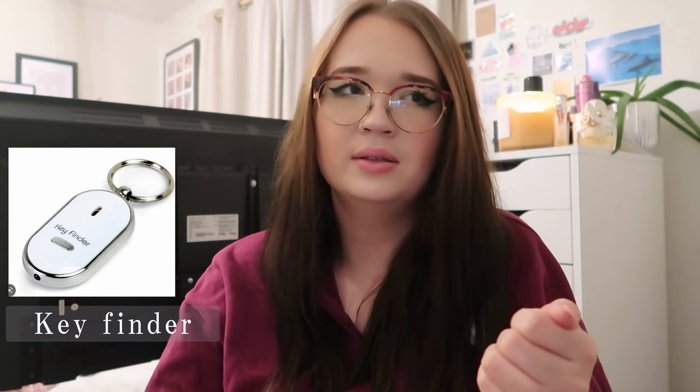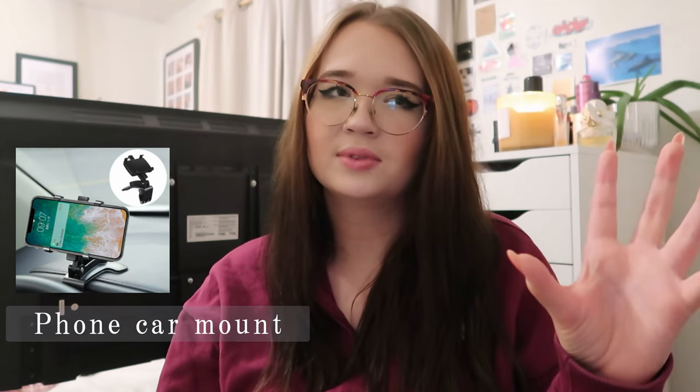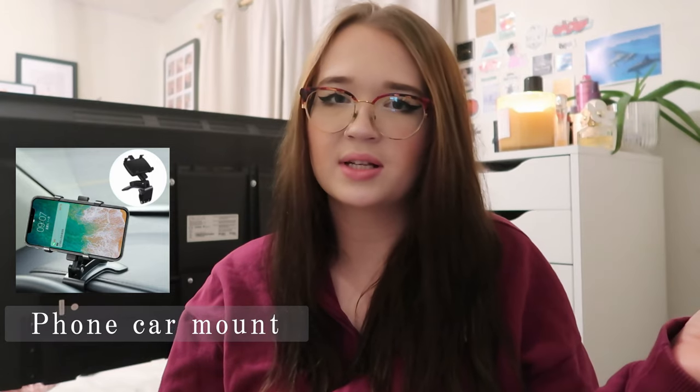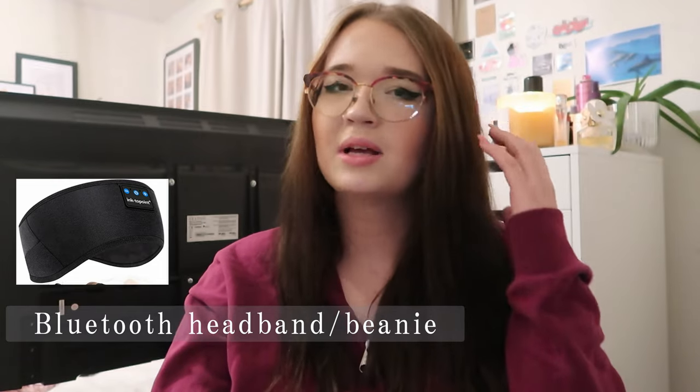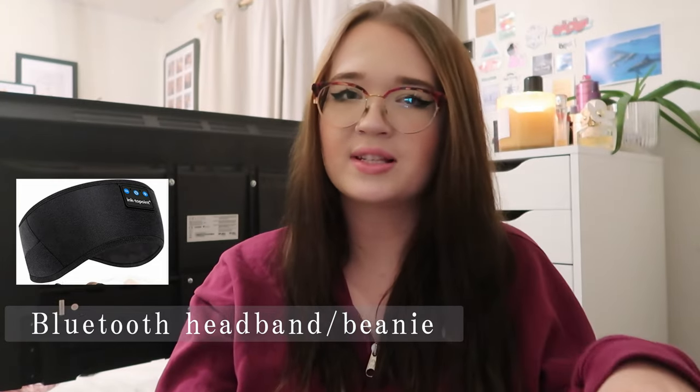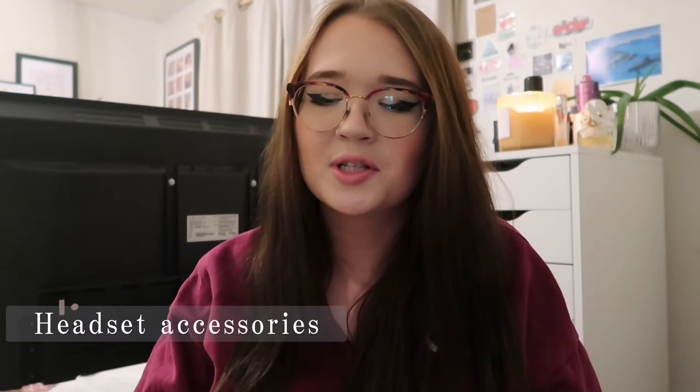Those key finder things that you clip onto your keys and they make a noise when you press a button — they help you find your keys. A shower speaker, one of those you suction to the wall of the shower to listen to music, or a miniature speaker. A new phone case — it's nice to switch them out every now and then. One of those phone car mounts that you stick on your window as a GPS or to listen to music. A wireless charger that you just place your phone on. A Bluetooth headband or beanie — I have one and it really helps me sleep.